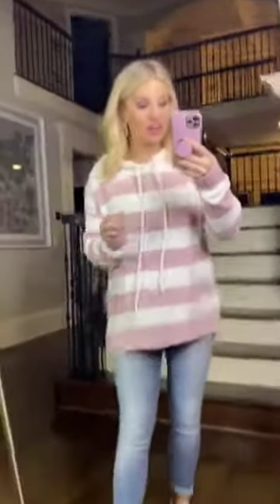Hey girlfriends! So it's almost January and I don't know about you guys, but this is like the kind of stuff that I'm wearing like crazy right now.